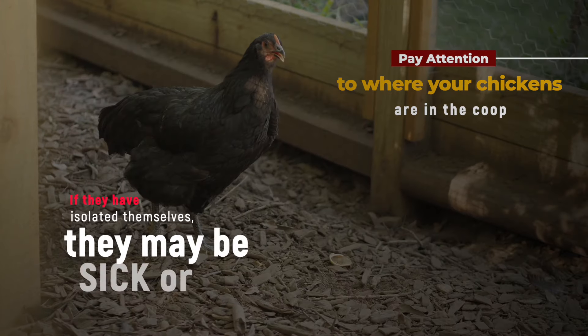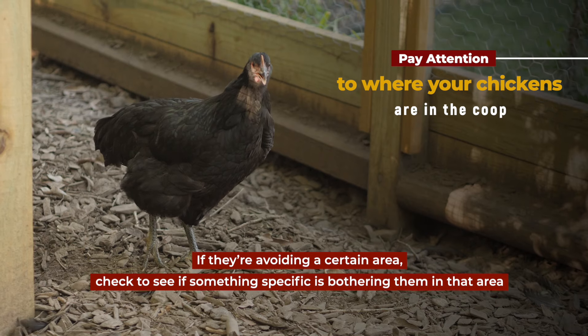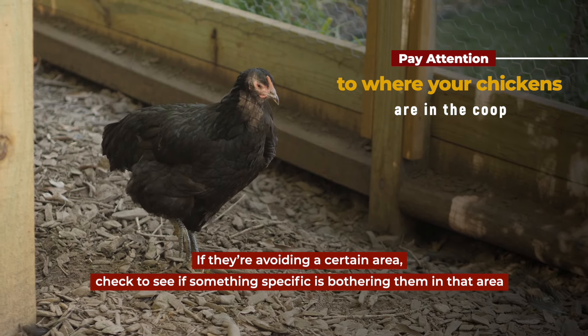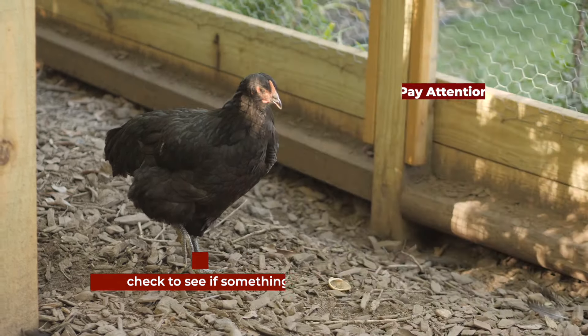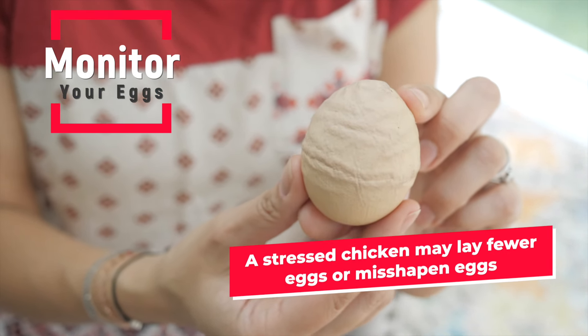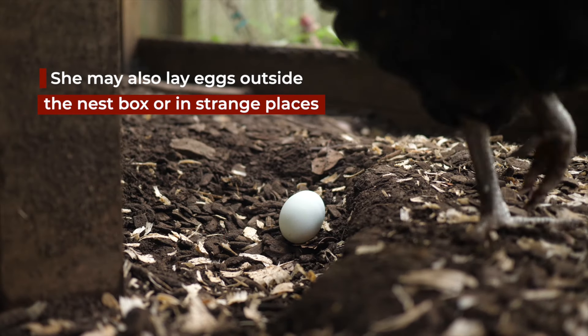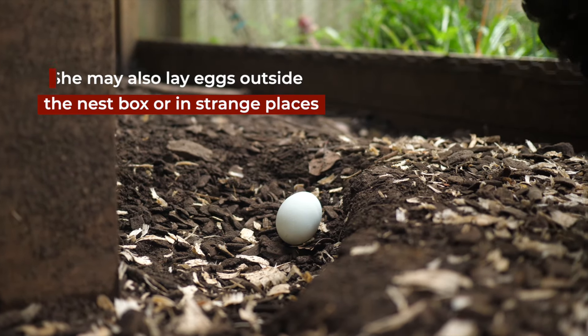If your chickens have isolated themselves, it may indicate that they're sick or stressed. If they're also avoiding certain areas in the coop, check to see if something specific is stressing them out in that area. Next, monitor your eggs — a stressed chicken may lay fewer eggs, may lay misshapen eggs, and may even lay her eggs outside the nest box in strange places.